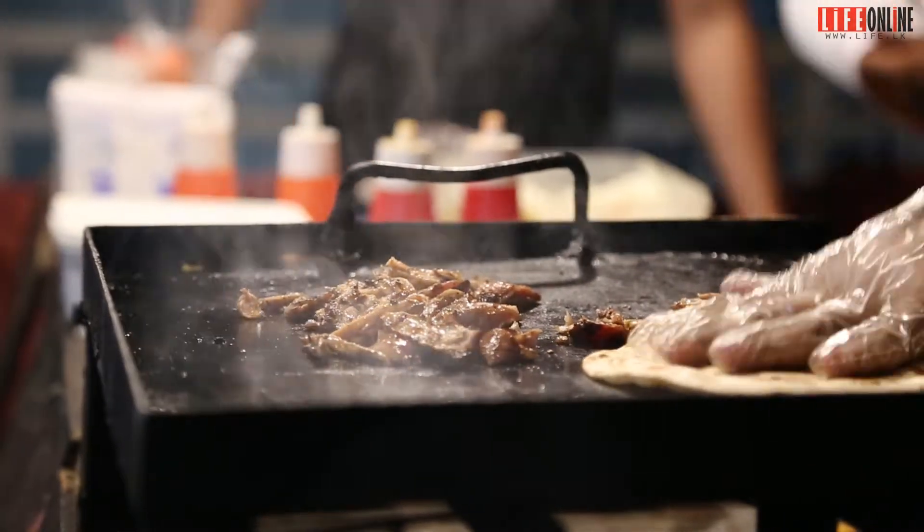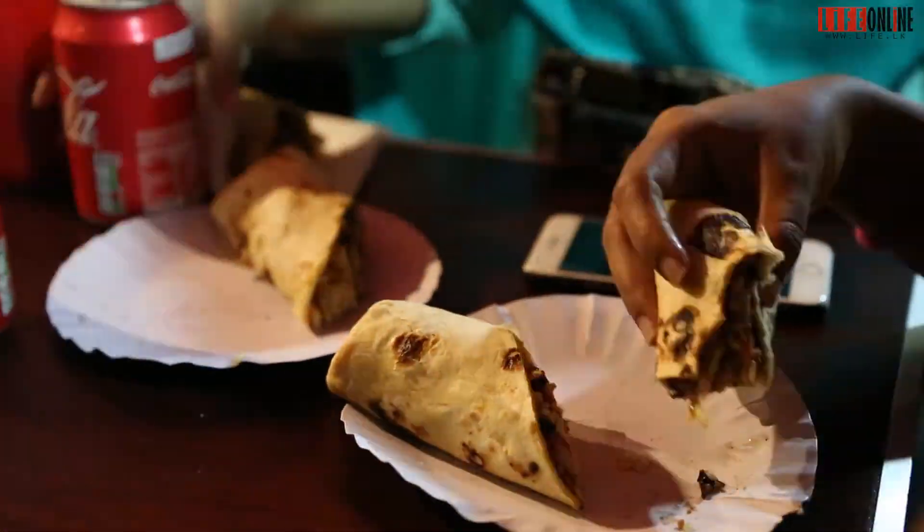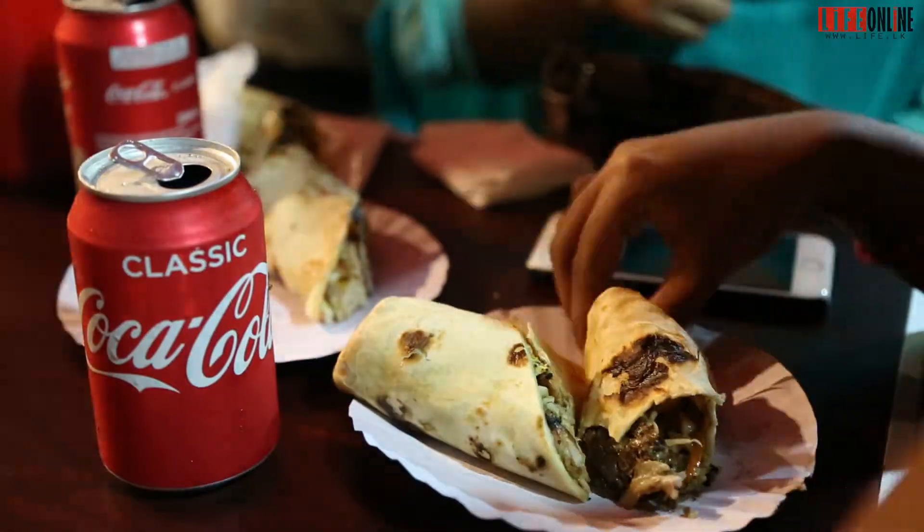We tried the tuna wraps and the chicken. Highly recommended for those who like to have a taste of street food in Kandy.